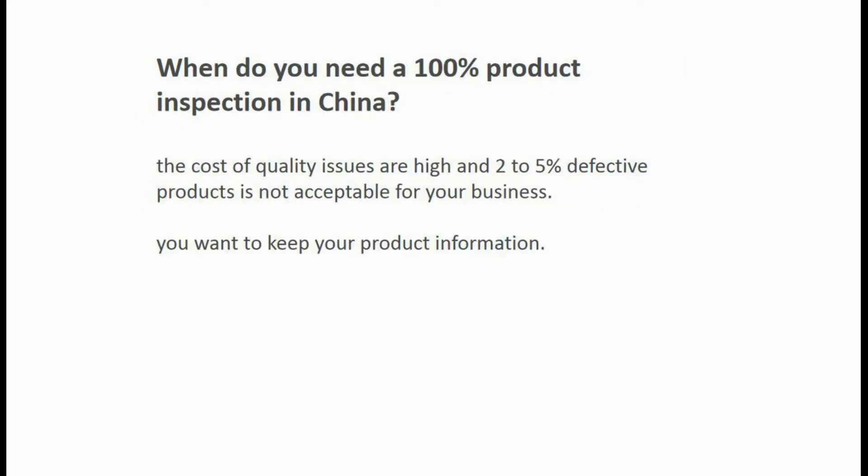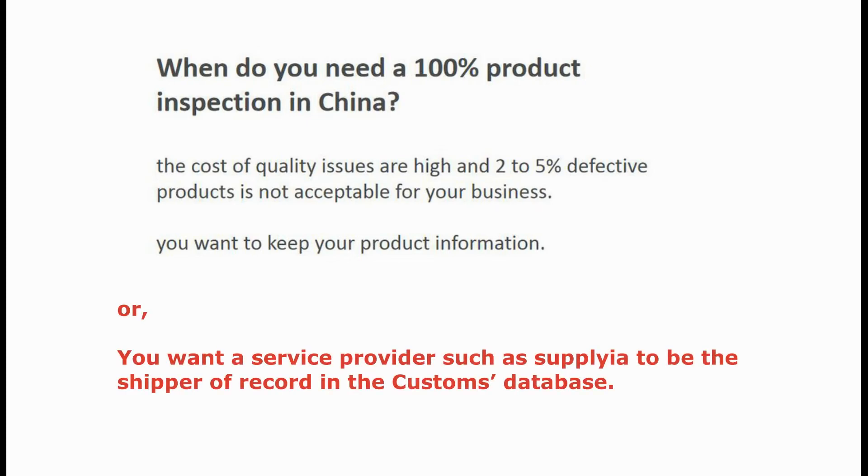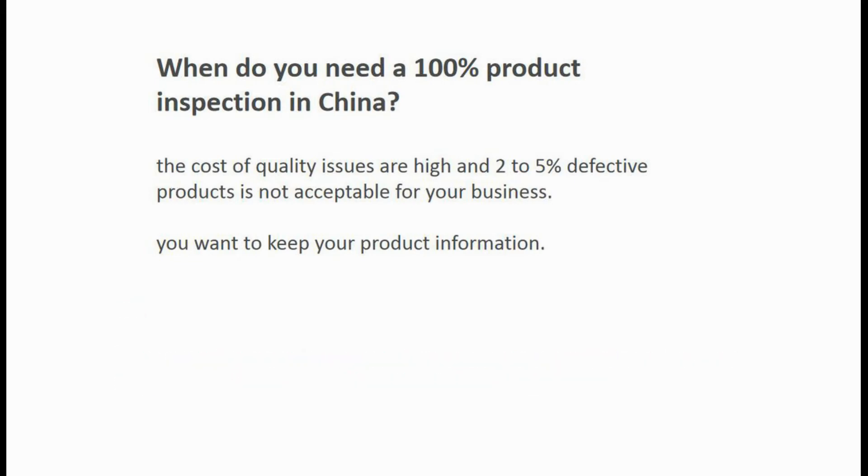So when do you need a 100% product inspection in China? You may need it if any of the following statements are true for you. First, if the cost of quality issues is high and 2-5% defective products is not acceptable for your business. Second, if you want to keep your product information — such as packing, labeling, distribution channel, brand, or selling price — confidential, you may need to do a 100% product inspection.